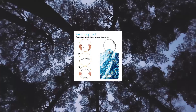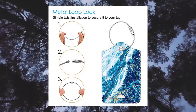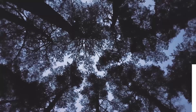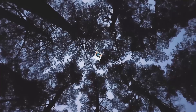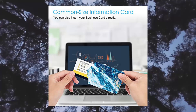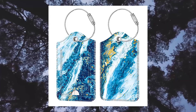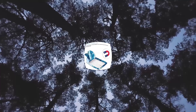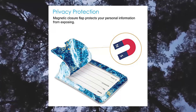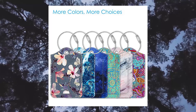2 PCS Luggage Tags by Finti — Privacy Cover ID Label with Stainless Steel Loop and Address Card for Travel Bag Suitcase, Sandy Wave design. Order includes 2 pieces of leather luggage tags with steel loops, made of high-quality synthetic leather. Removable steel loops make it easy to attach and remove the tag from luggage or bag. The privacy back cover flap protects your sensitive information, secured with a magnet to avoid curling up.